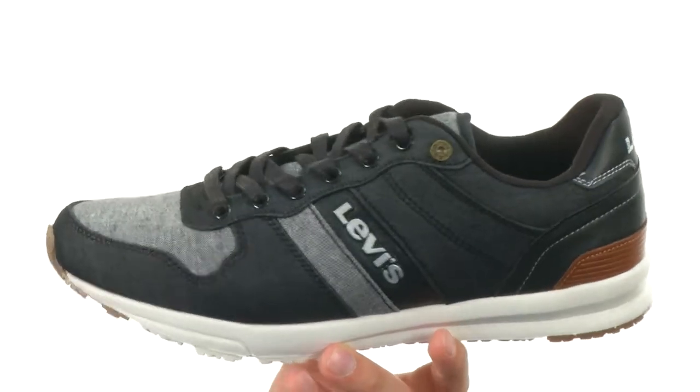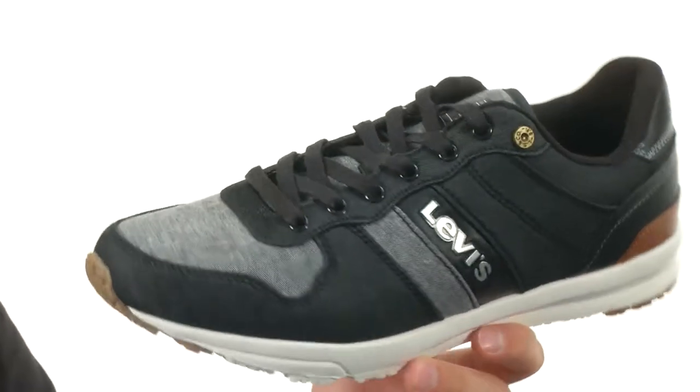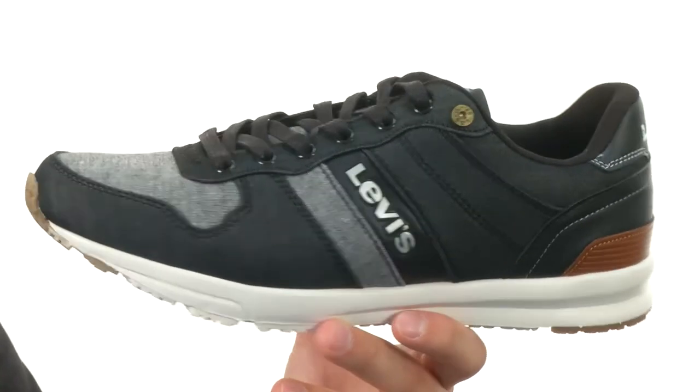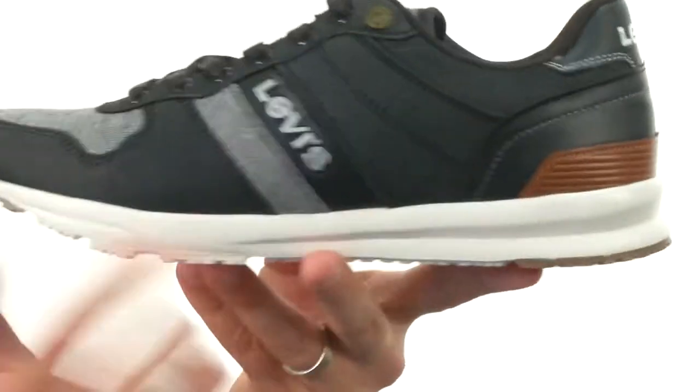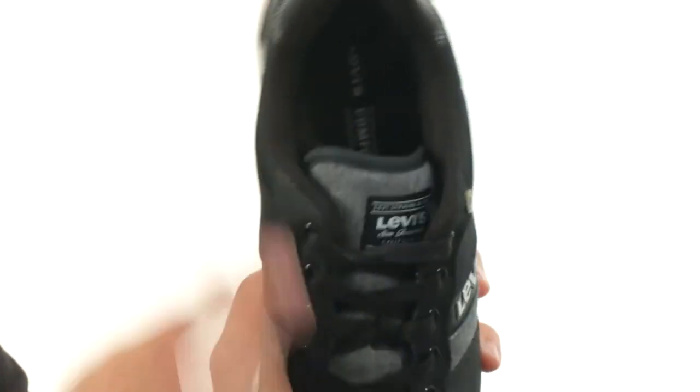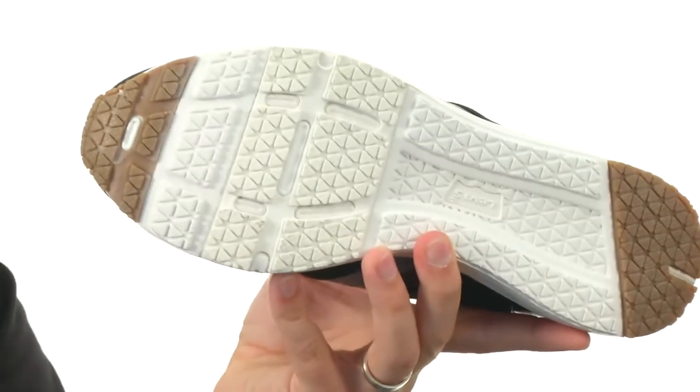These have a textile upper with a premium chambray to give you amazing durability and that really cool style. They're very lightweight in their design, so keep your feet feeling energized with a super thick midsole, plenty of shock absorption. The really breathable, comfortable interior and a sturdy rubber outsole down on the very bottom.